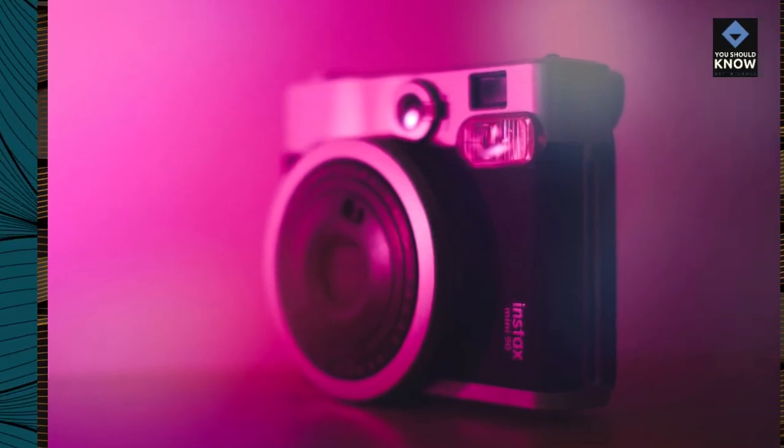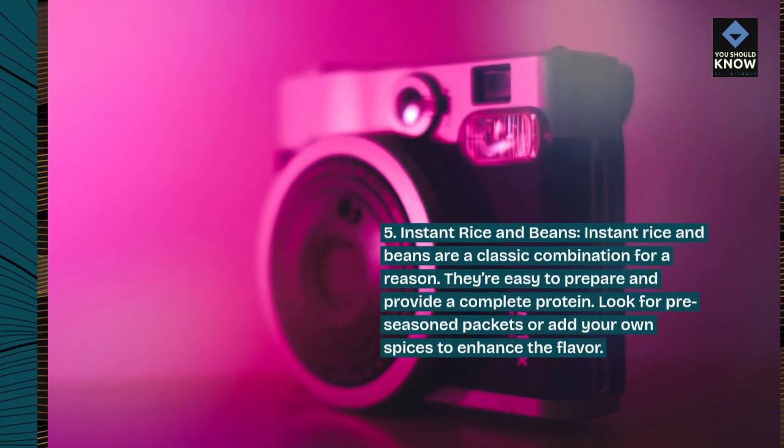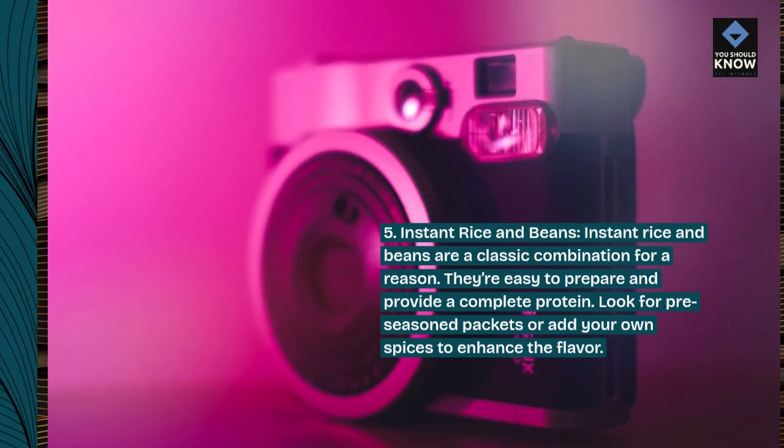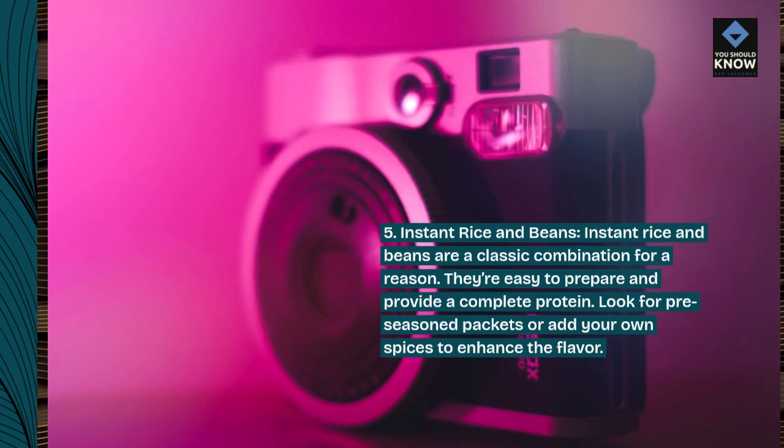5. Instant Rice and Beans. Instant rice and beans are a classic combination for a reason. They're easy to prepare and provide a complete protein. Look for pre-seasoned packets or add your own spices to enhance the flavor.